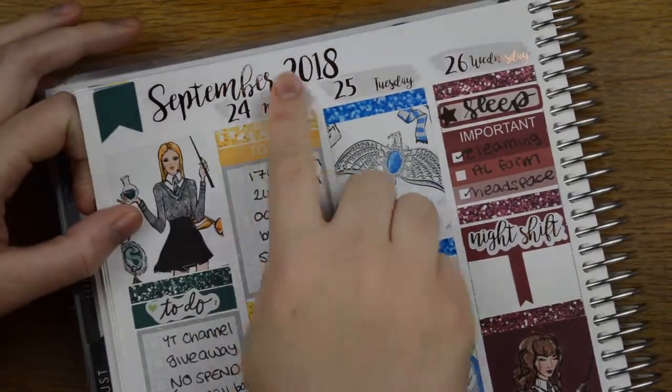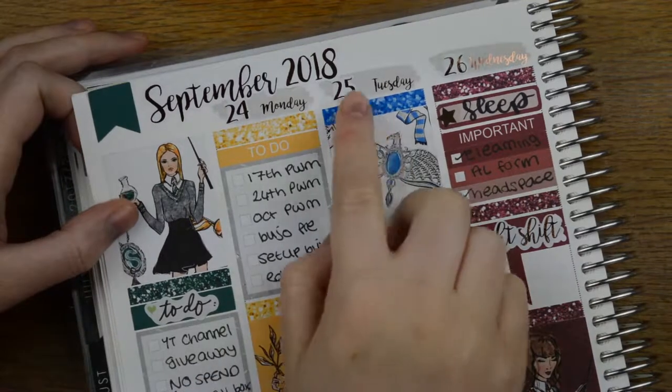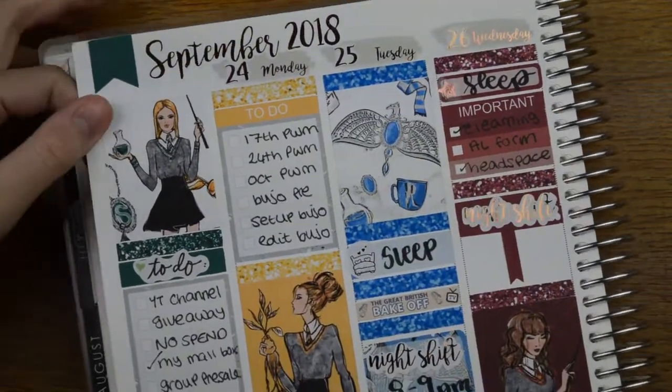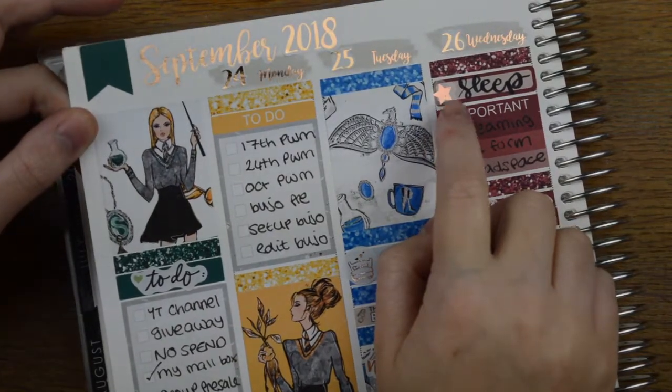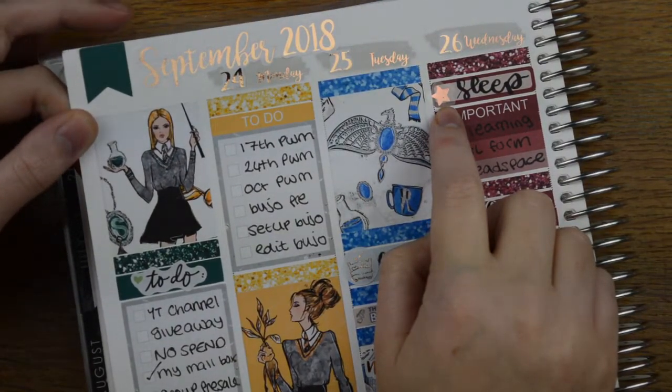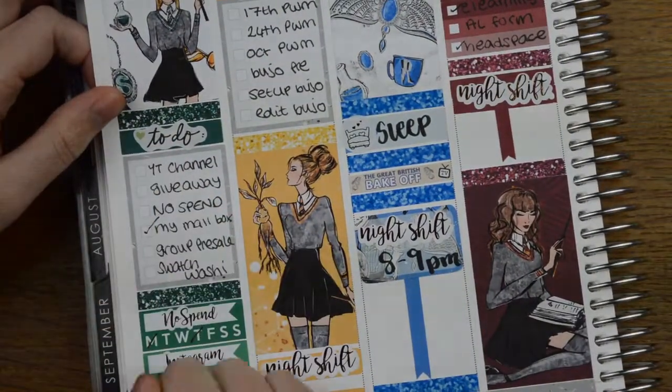All of this, except the date dots themselves, are from Handcrafted by Cherie. The date dots are from Ginger Cat Co. This little star is from Diamond Print Designs. This to-do sticker is from the Happy Planner.